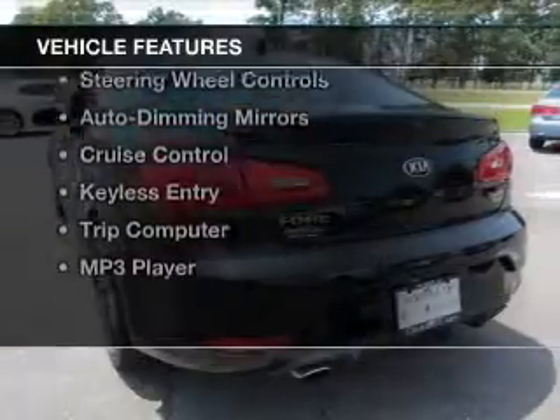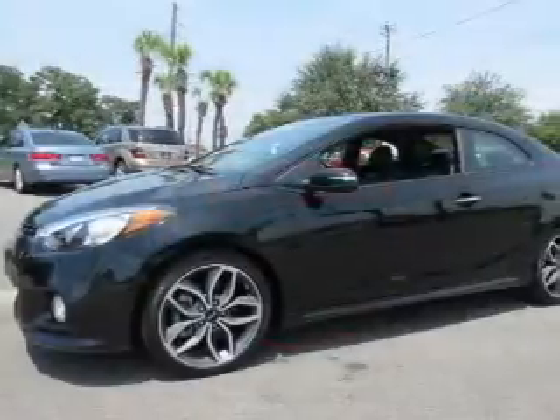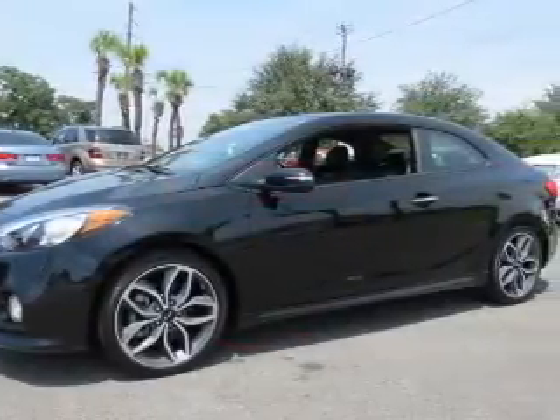The features include push button start, Bluetooth connectivity, a satellite radio, remote start, steering wheel controls, and auto dimming mirrors.